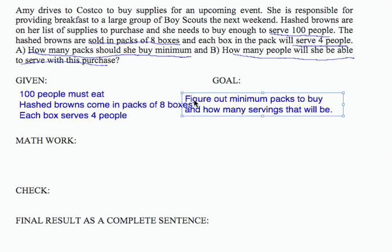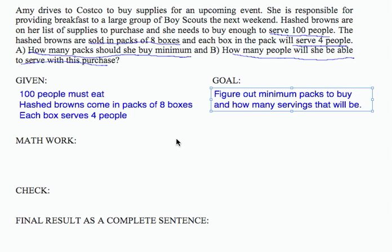Our goals are to figure out the minimum number of packs to buy and how many servings that will be. For the math work, let's use some of our important information: hashbrowns come in packs of 8 boxes, and each box serves 4 people.